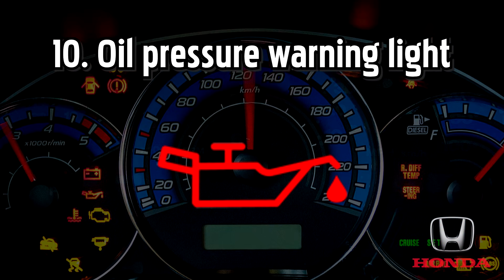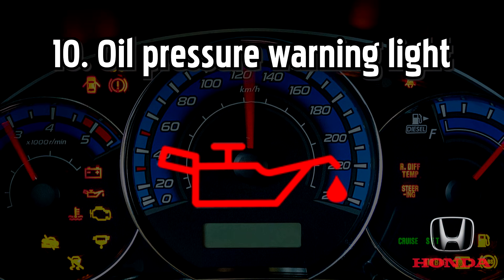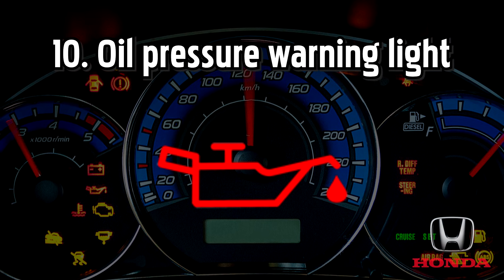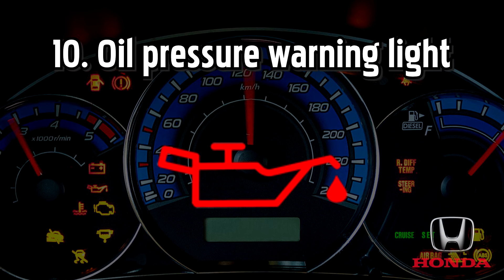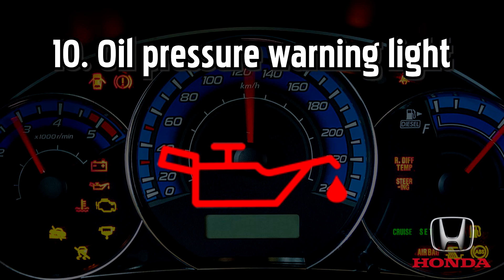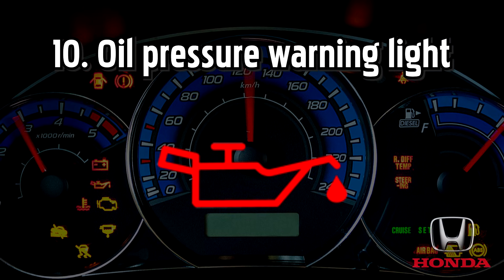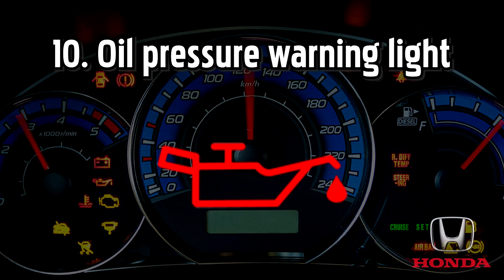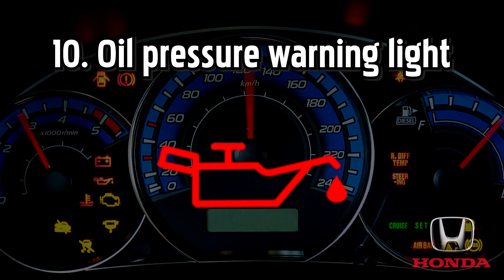Oil pressure warning light, also known as the low engine oil or low oil pressure light. The oil warning light comes on when either the oil temperature gets too high, or the oil level or pressure is too low. If the oil is not lubricating the engine effectively, it could lead to expensive or even irreparable engine damage, so it's important to act quickly.